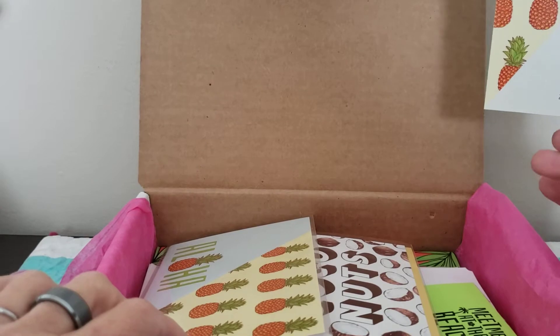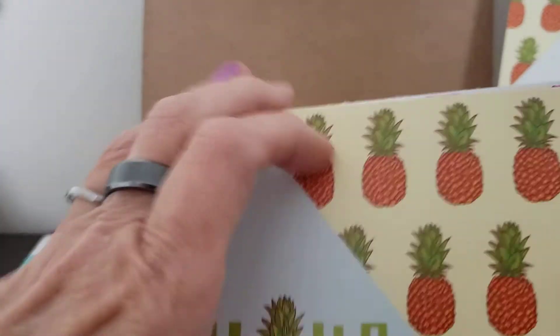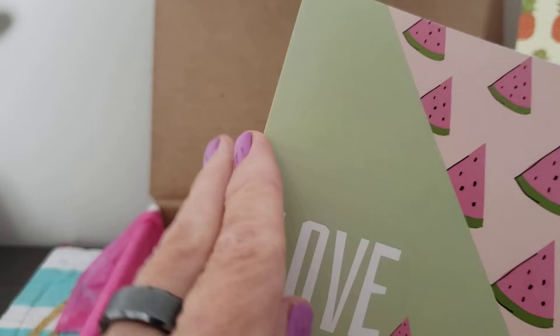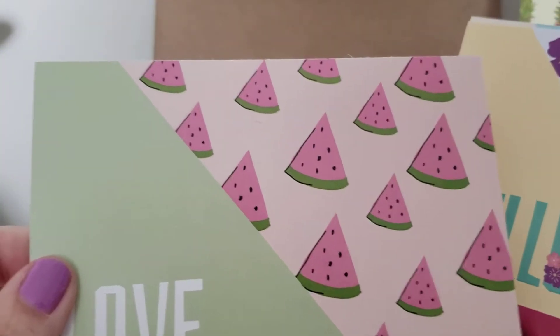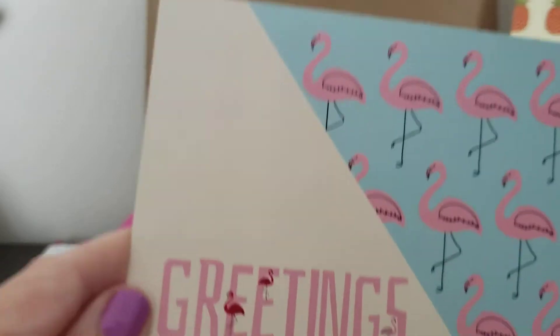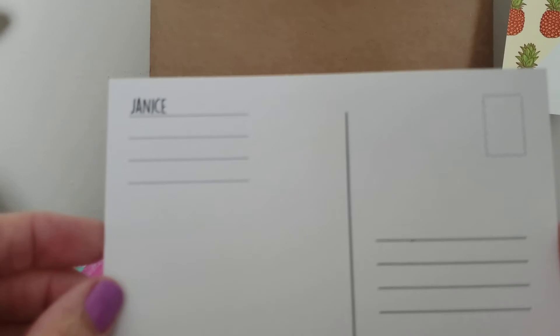And then we've got some postcards. 'Aloha' pineapple one — yep, and it has my name on it. And another one: 'Love' with watermelon. 'Hello, hello' with those pretty color flowers. This is a fun one — 'Greetings,' flamingos. Flamingos are so fun for summer.